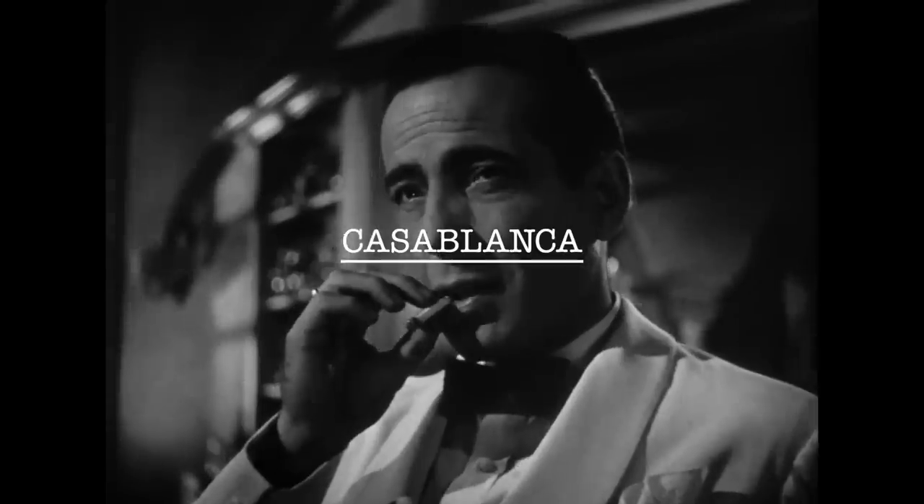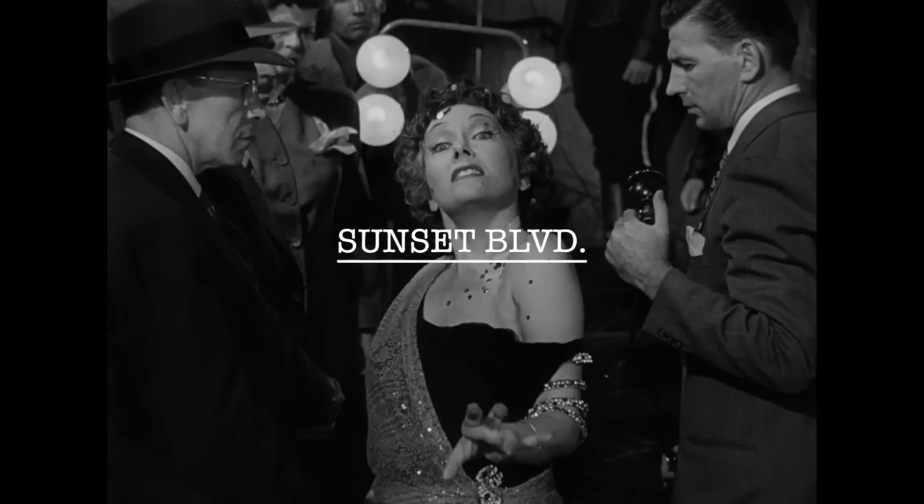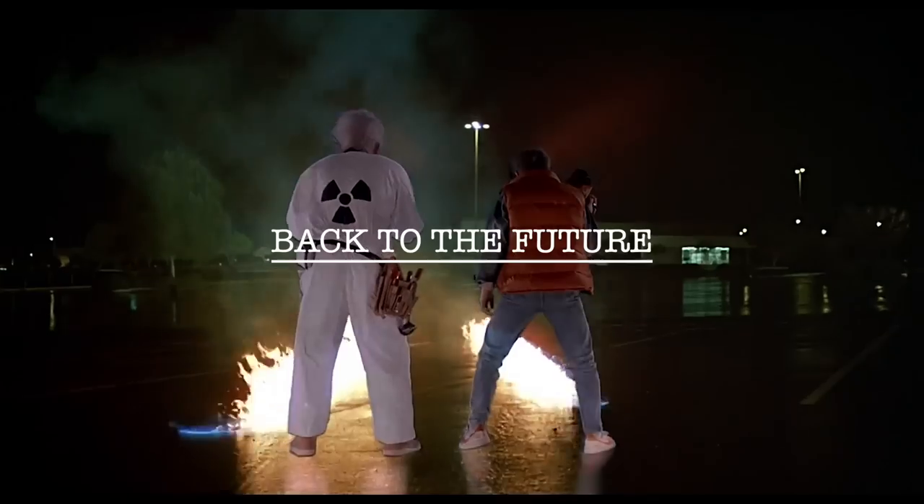There's only a few films that I would say have a perfect screenplay: Casablanca, The Godfather, Sunset Boulevard, Network, The Graduate, Back to the Future.